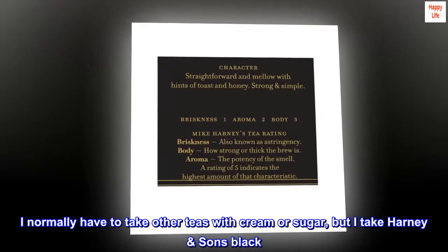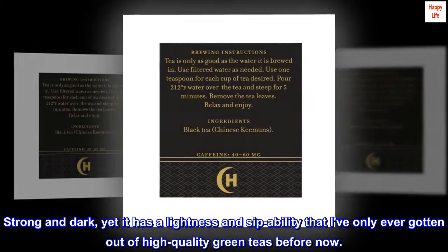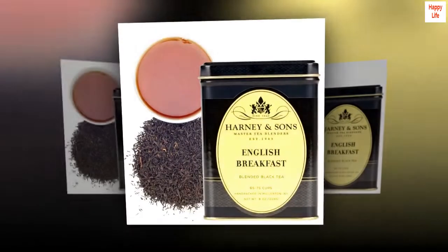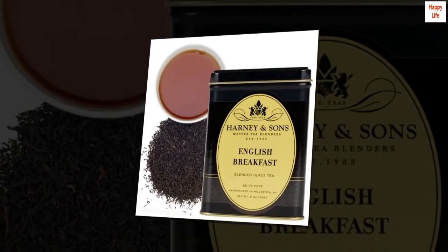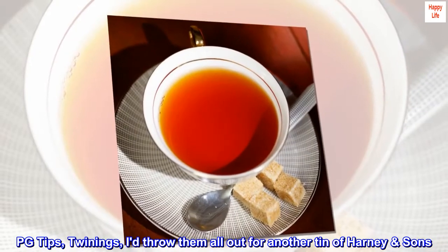I normally have to take other teas with cream or sugar, but I take Harney & Sons black. It's that delicious. Strong and dark, yet it has a lightness and sip-ability that I've only ever gotten out of high-quality green teas before now. Absolutely the best English breakfast tea I've ever had. PG Tips, Twinings — I'd throw them all out for another tin of Harney & Sons.